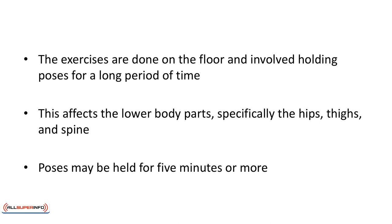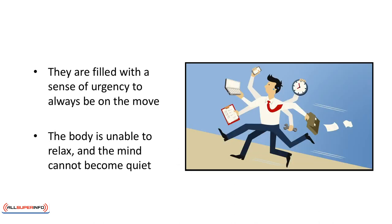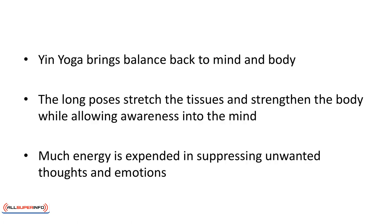This affects the lower body parts, specifically the hips, thighs, and spine. Poses may be held for five minutes or more. In a world that assaults us with stimuli on an ongoing basis, the mind easily becomes overloaded and overwhelmed. Type A personalities are filled with a sense of urgency to always be on the move. The body is unable to relax and the mind cannot become quiet. Yin yoga brings balance back to the mind and body. The long poses stretch the tissues and strengthen the body while allowing awareness into the mind. Much energy is expended in suppressing unwanted thoughts and emotions — Yin yoga releases that energy.